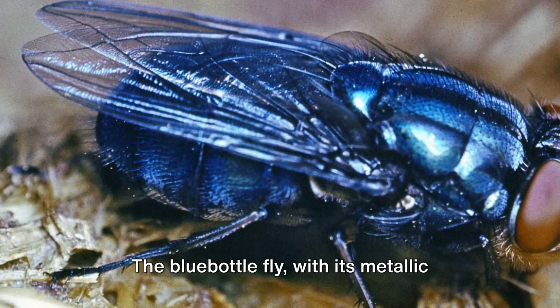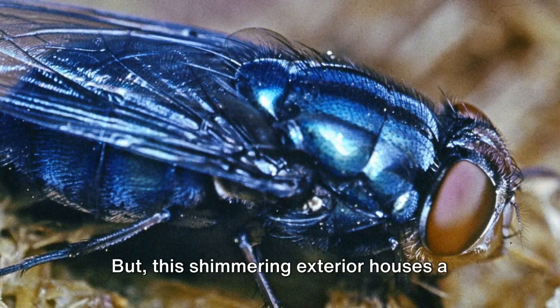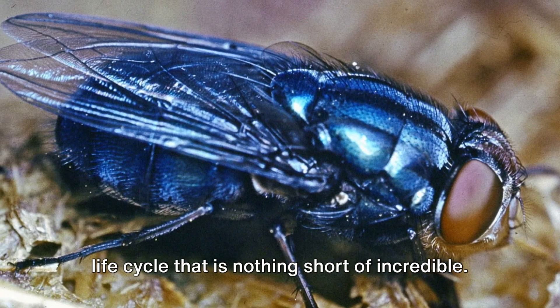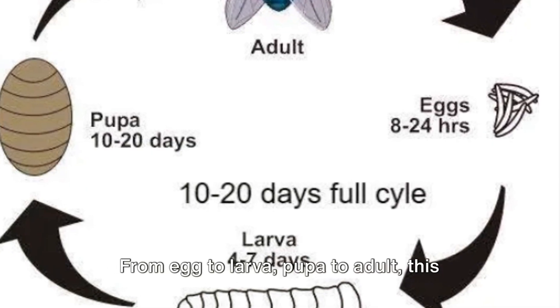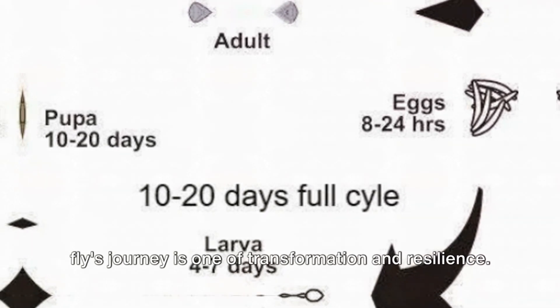The bluebottle fly, with its metallic blue body gleaming in the sun, is a sight to behold. But this shimmering exterior houses a life cycle that is nothing short of incredible. From egg to larva, pupa to adult, this fly's journey is one of transformation and resilience.